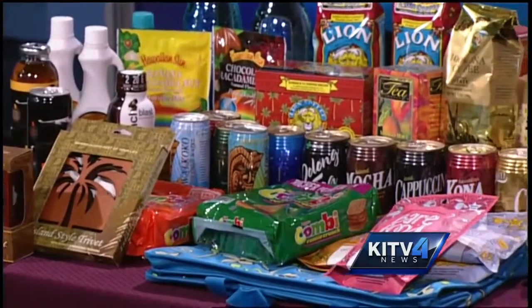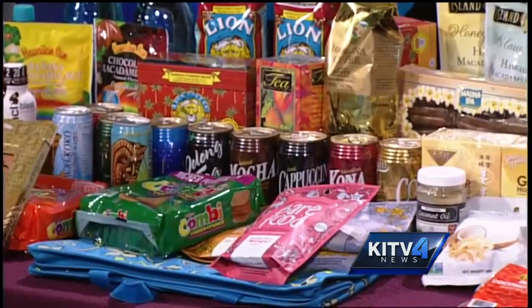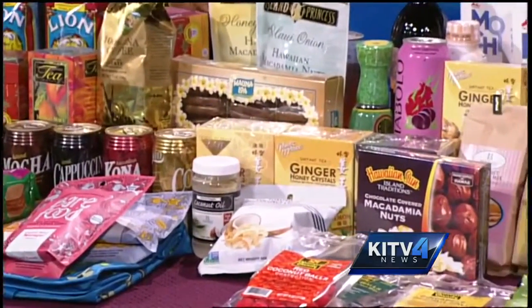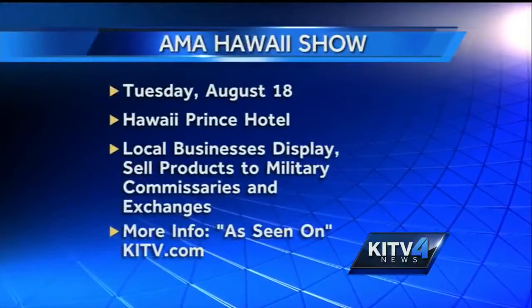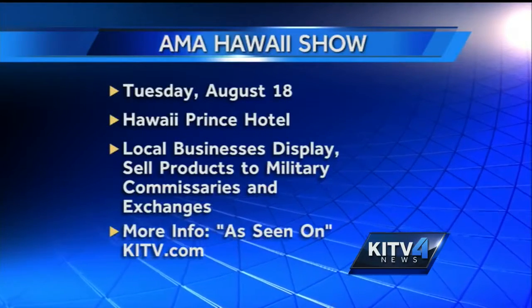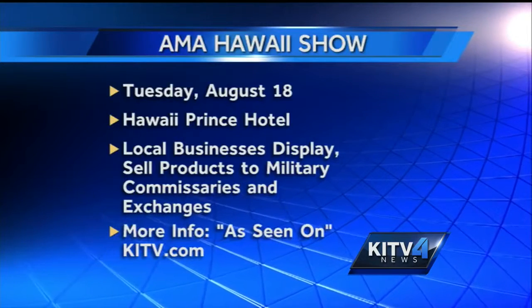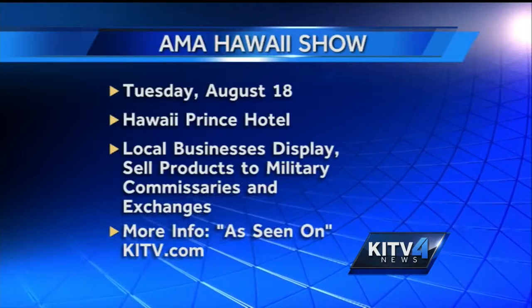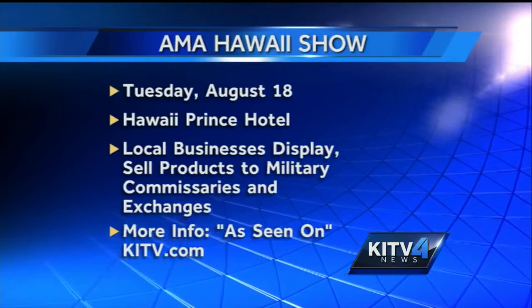August 18th, Tuesday, the ALA Hawaii Show is at the Hawaii Prince Hotel. We've got some information and a graphic to show everybody. So businesses, go out there and check it out — it's a great opportunity to see what's here in the islands and what has a chance to make it to a bigger audience. Sharon, thank you so much. I'm going to start chomping on this a little bit.